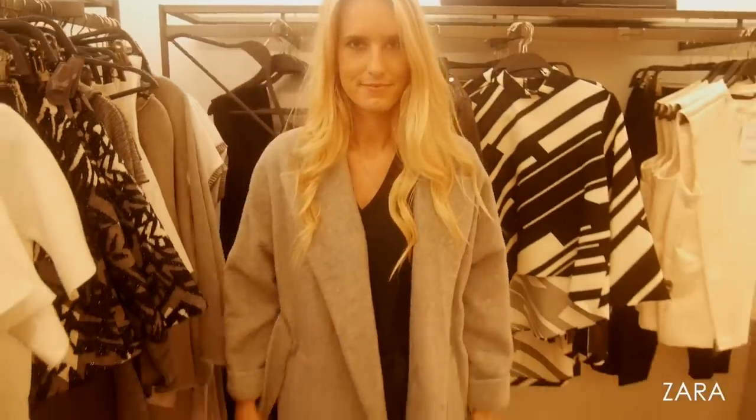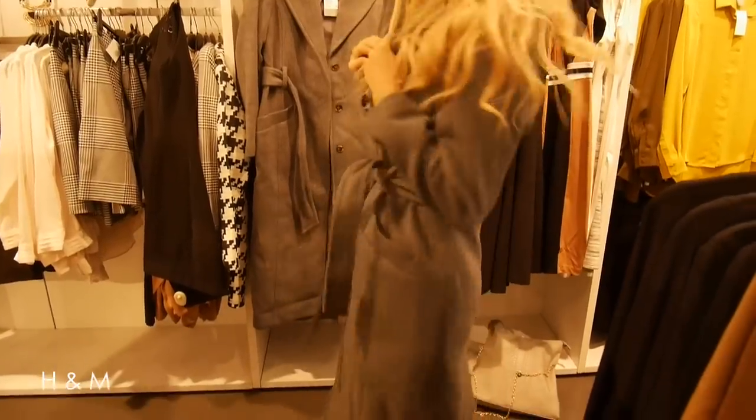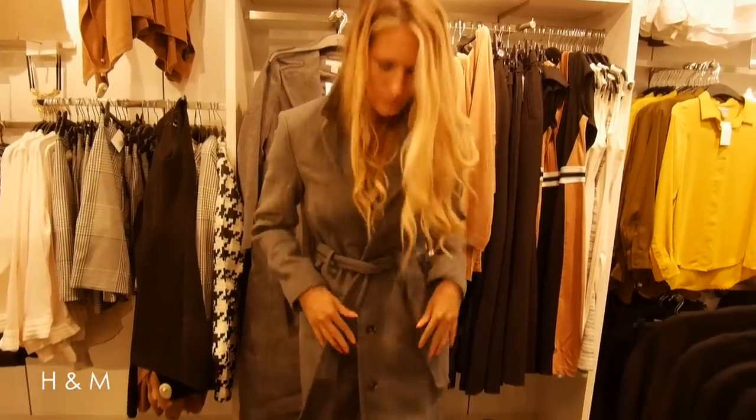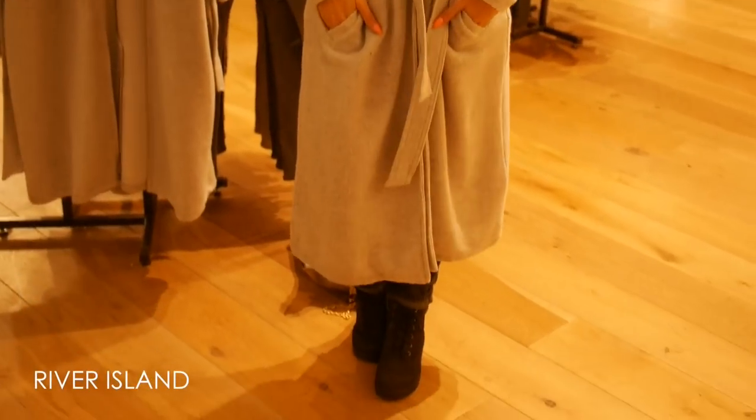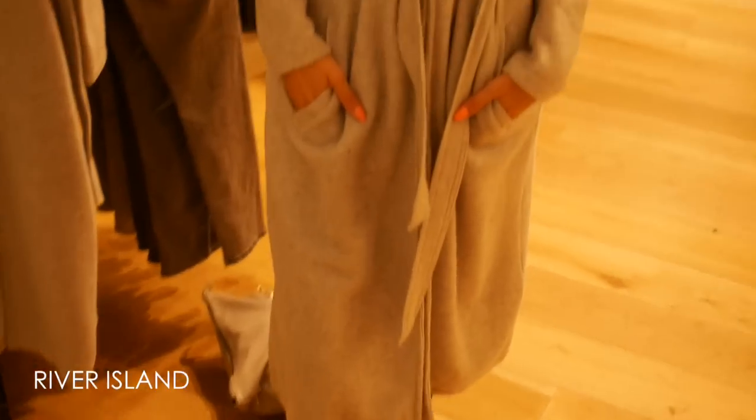Full length is such a romantic and dramatic trend — think Keira Knightley wading through the muddy moors in Pride and Prejudice to meet Mr Darcy. It's not that practical in everyday life though, as floor-length coats soak up wet ground and I always trip! So the high street has lifted the hem a few inches — still dramatic and flowing, but much easier to manage.